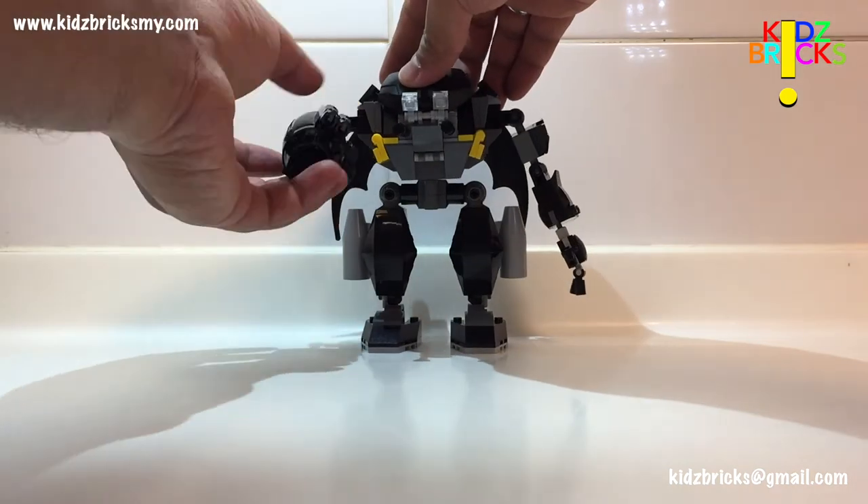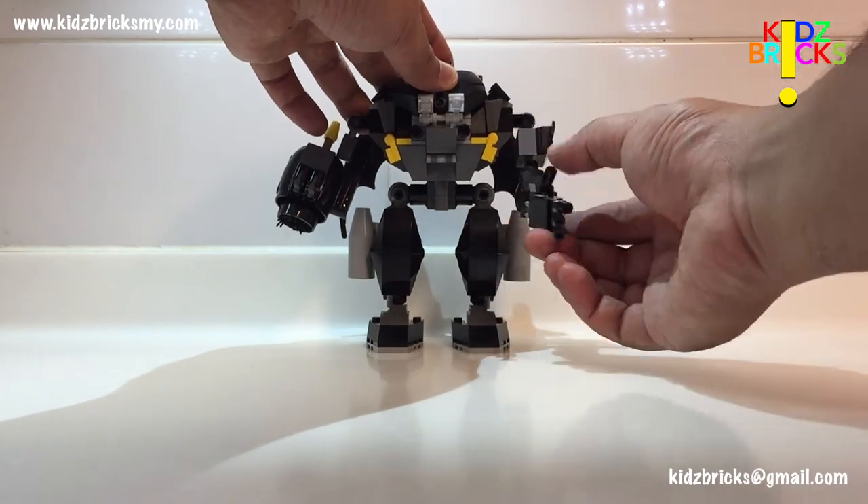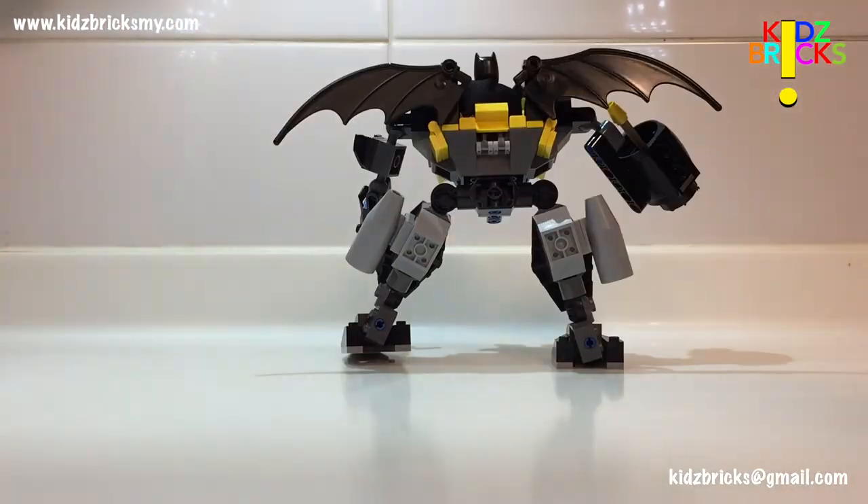Finally, let's have a good look at the mech. Articulation and balance are great, although it's really simplistic. In this kind of playset, the number of limbs is acceptable to my expectations.